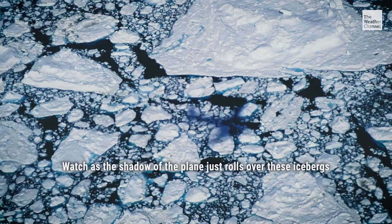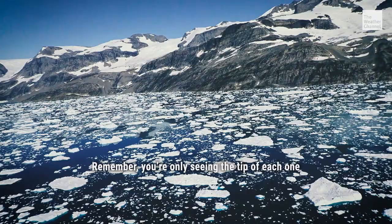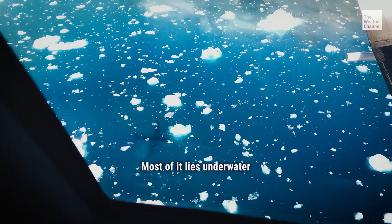Watch as the shadow of the plane just rolls over these icebergs. And remember, you're only seeing the tip of each one — most of it lies underwater. Even the tiny ones weigh at least a thousand tons.